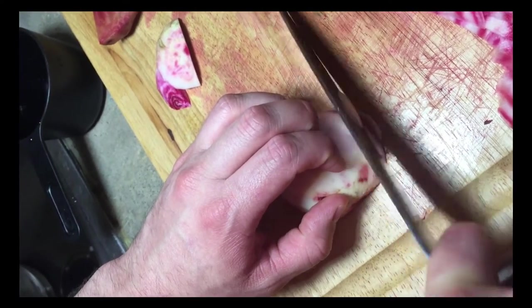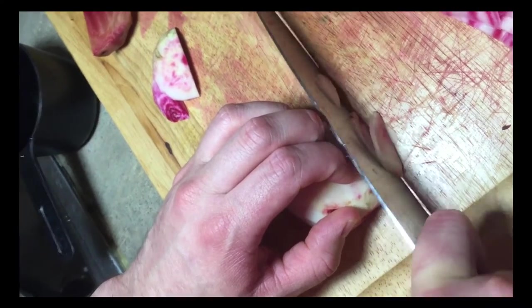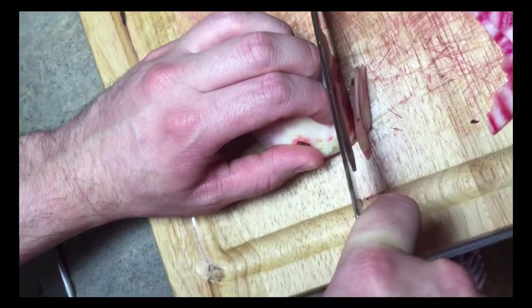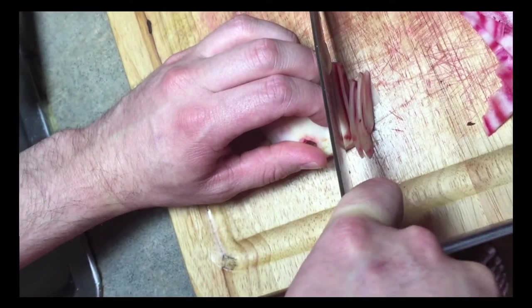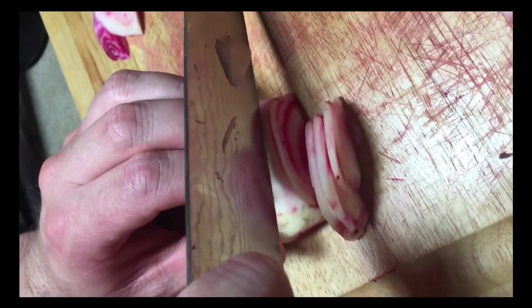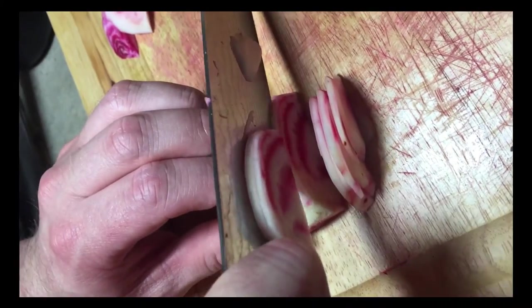While cutting these beets, you want to use a claw grip technique — see how the fingers are curved. This is to protect yourself from accidentally cutting off your finger. You want to cut this as thinly as possible.